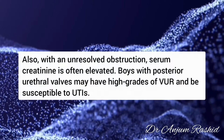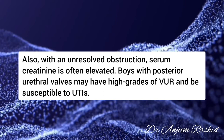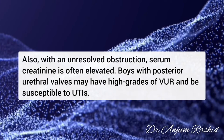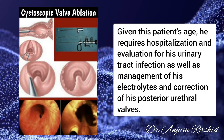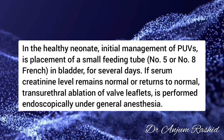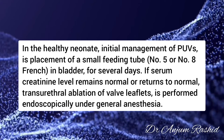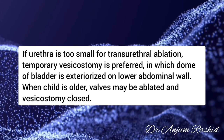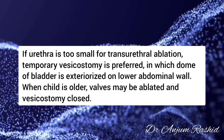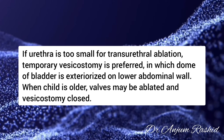With unresolved obstruction, serum creatinine is often elevated, and boys with posterior urethral valves may have high-grade VUR and be susceptible to urinary tract infections. Given the patient's age, hospitalization is required for evaluation of urinary tract infection and management of electrolytes and correction of posterior urethral valves. In healthy newborns, initial management of PUVs is placement of a small feeding tube in the bladder for several days. If serum creatinine remains normal or returns to normal, endoscopic transurethral ablation of the valve leaflets is performed under general anesthesia. If the urethra is too small, temporary vesicostomy is performed — the dome of the bladder is exteriorized on the lower abdominal wall, and when the child is older, valves may be ablated and vesicostomy closed.